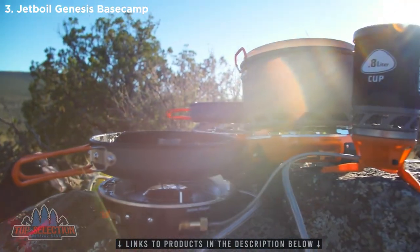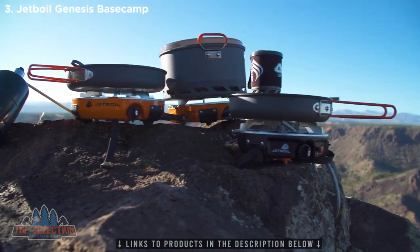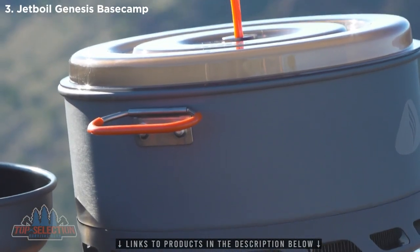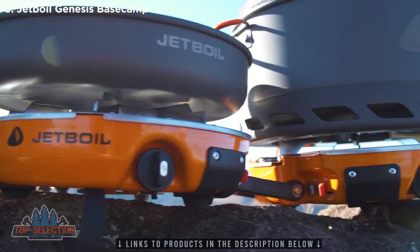You can daisy chain a bunch of stoves and accessories together and create the ultimate camp kitchen that'll feed your entire crew before you head out for the day. The Genesis Basecamp system comes with a 5-liter flux pot and a 10-inch frying pan for eco-friendly non-stick cooking.